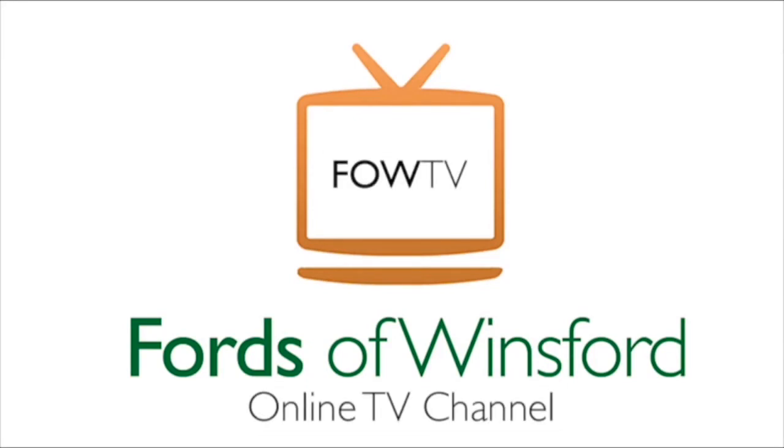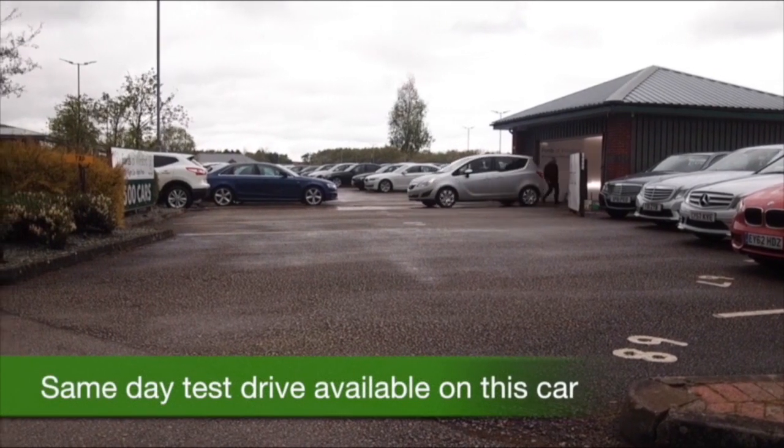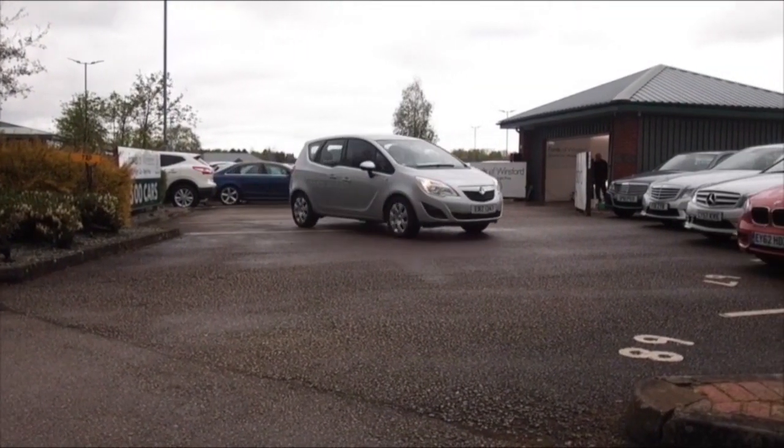The Meriva is a great family-friendly car, easy to get in and out of, very comfortable, and perky to drive as well with its 1.4 petrol engine, looking rather nice here in its sparkling silver paintwork.